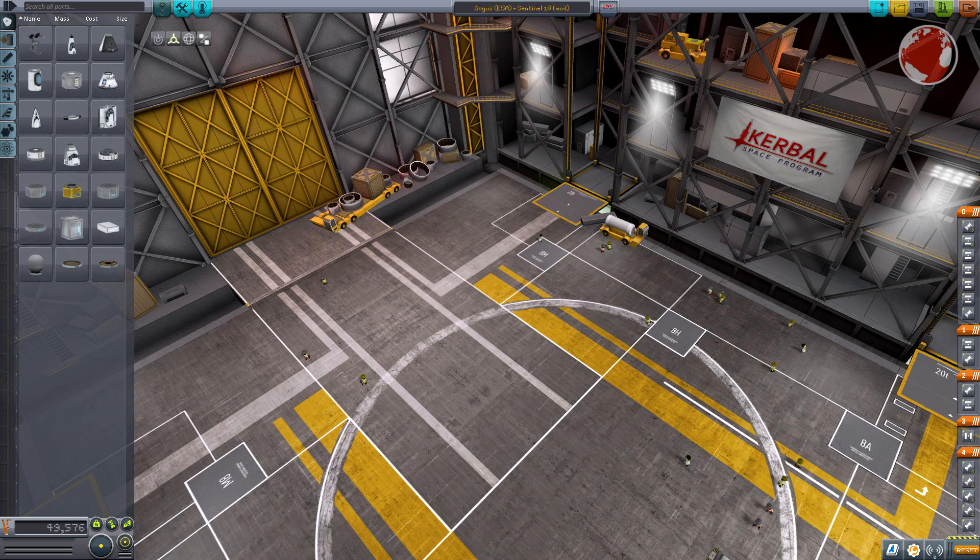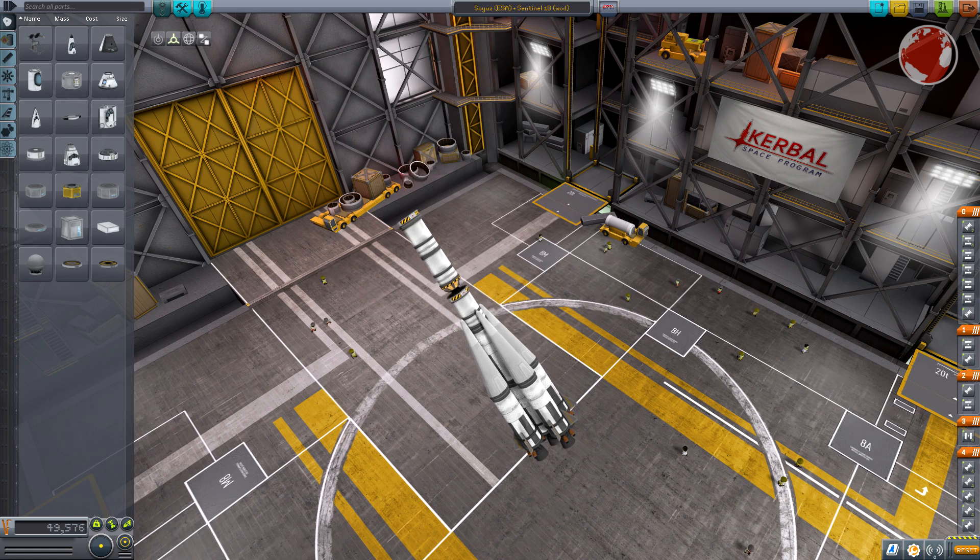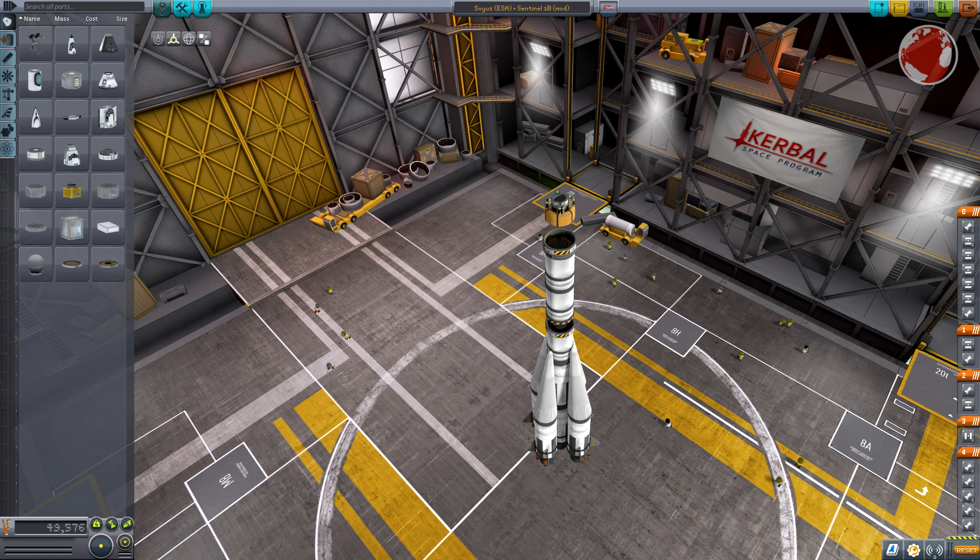Unlike the rocket suggests, this is not a launch for Russia — the rocket was bought by the European Space Agency. It is configured as usual with one core and four strap-on boosters.